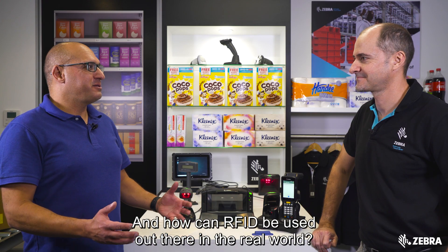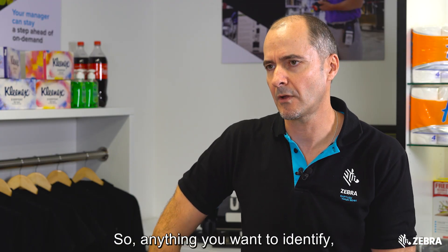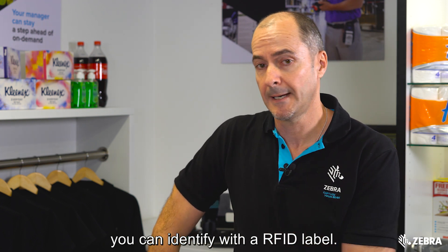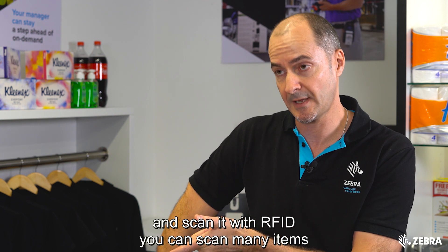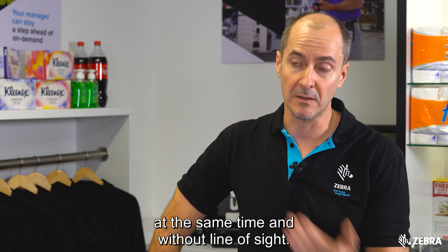And how can RFID be used out there in the real world? It can be used in a similar way to a barcode, so anything you want to identify you can identify with an RFID label. The beauty of RFID is that you don't need line of sight — with a barcode you need to line up the barcode and scan it, whereas with RFID you can scan many items at the same time and without line of sight.